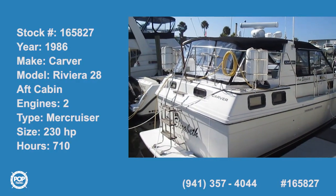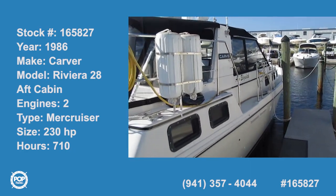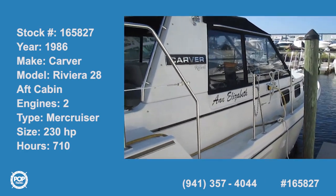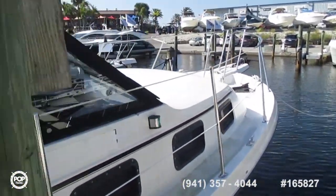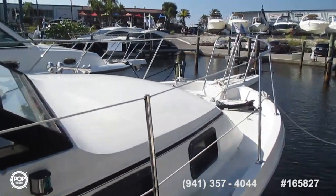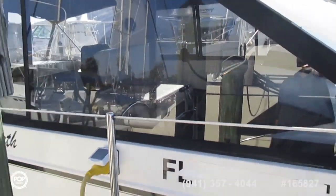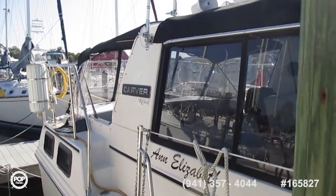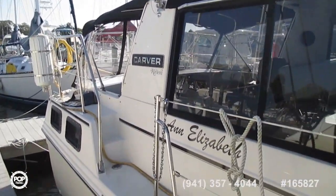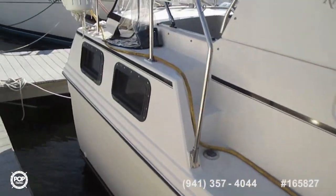Let's start our video tour of this 1986 Carver 28 Riviera aft cabin cruiser — a very unique and neat laid out boat in very good condition. Virtually everything on this boat has been replaced and is new: canvas is all new, new electronics including radar, new anchors, new upholstery — just about everything you can think of has been redone. It's a freshwater boat that just came down in the last year from the Great Lakes via Maine, so the engines have been in fresh water all of their lives.